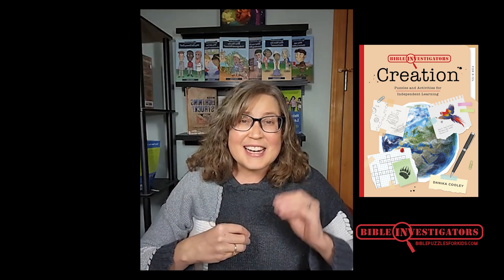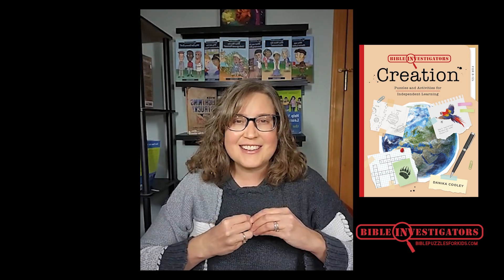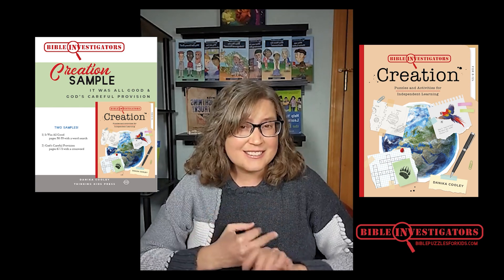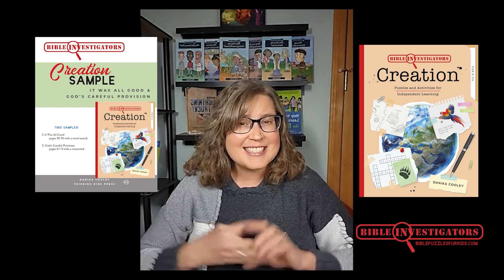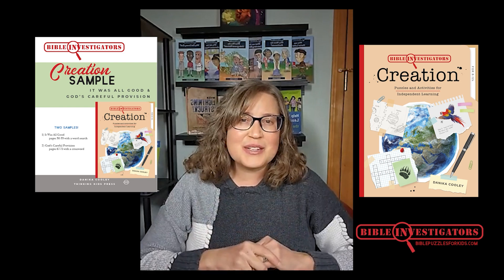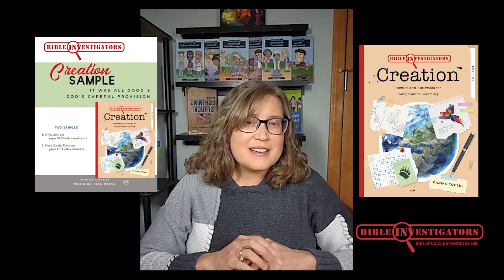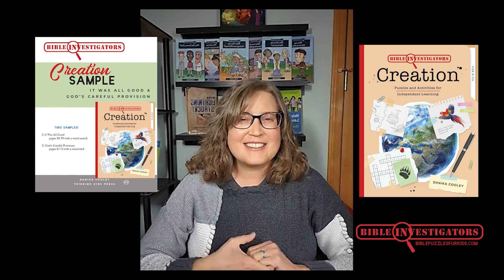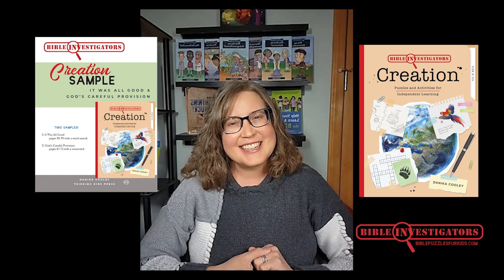You don't have to take my word for it, though. Over at BiblePuzzlesForKids.com, you can find purchase links, learn more information, and even download a two-puzzle, two-mini-lesson sample. So check it out at BiblePuzzlesForKids.com. I'm Danica Cooley. Thanks!